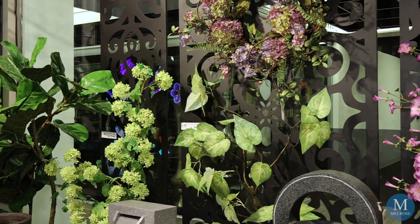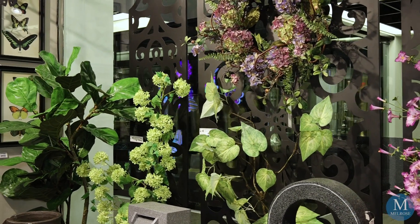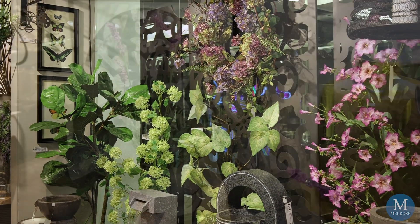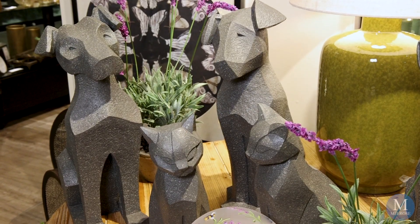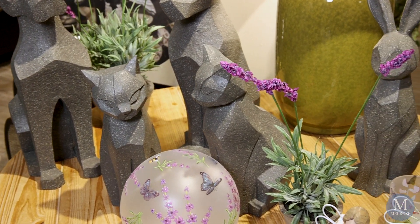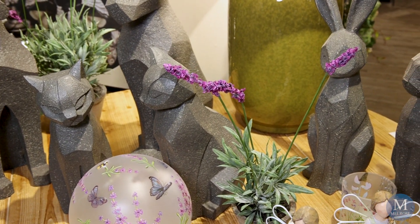Now we're pairing that with the color of lavenders and purples. You'll see lavender morning glories, the plant lavender itself, and shades of purples with our lilacs.